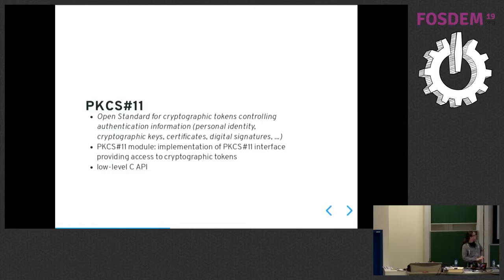PKCS11 is an open standard for cryptographic tokens — controlling authentication, personal identity, cryptographic keys, certificates, digital signatures and so forth. As a user, you meet PKCS11 as a low-level C API in the form of a shared module somewhere on your hard drive. It allows you to do operations with private keys, read public keys, and read certificates. It's an open standard, so you do not have to buy it like ISO standards. Feel free to check the OASIS website, which provides the standard in full length.